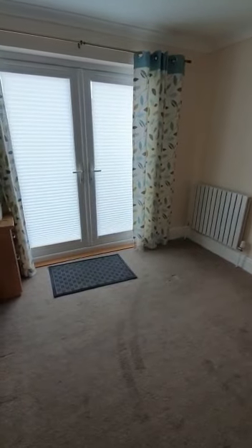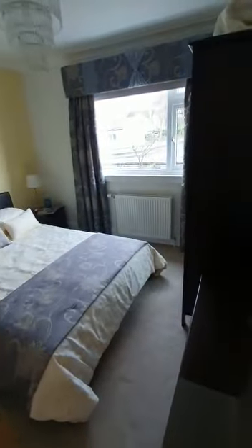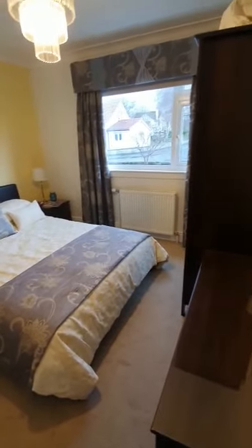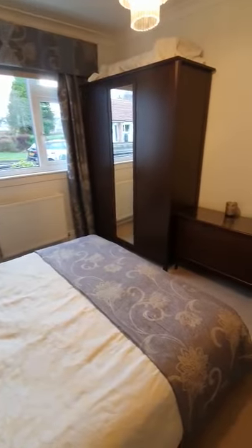We have the first bedroom located to the back of the property — a good sized double room with doors that lead out into the back garden. This would make an ideal third bedroom or study space. The second bedroom is located to the front of the property — again a double bedroom, good sized room with some wardrobes and a storage unit.